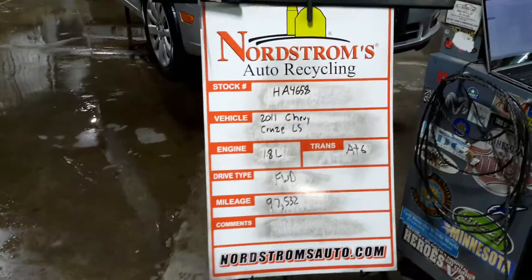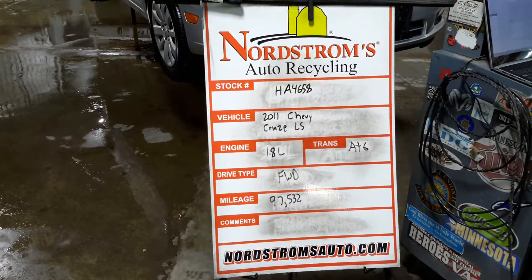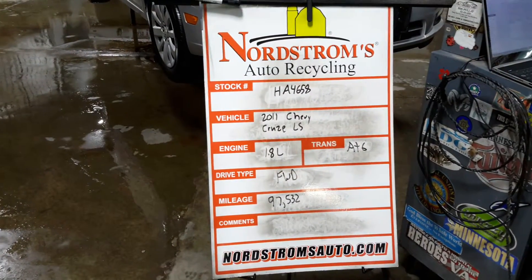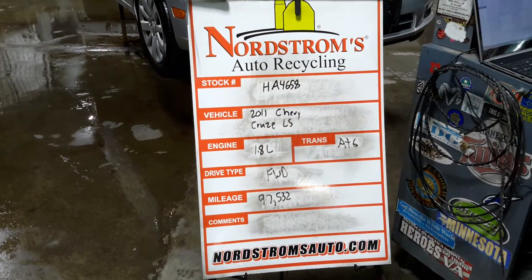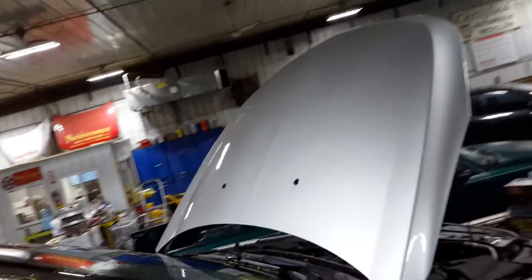HA4658: 2011 Chevy Cruze LS, 1.8 liter automatic six-speed, front wheel drive, 97,532 miles, silver in color. It does run and drive. There's damage sitting in the left rear and on the left side. Hood looks good.